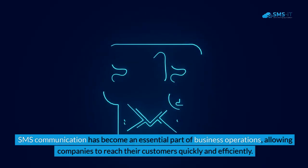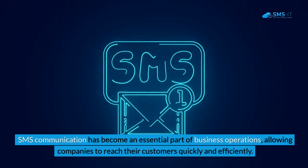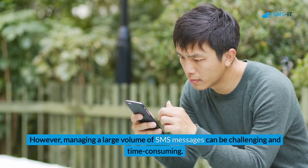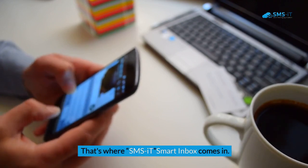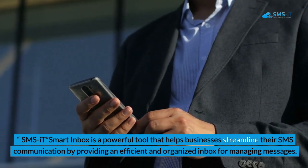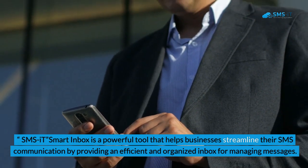SMS communication has become an essential part of business operations, allowing companies to reach their customers quickly and efficiently. However, managing a large volume of SMS messages can be challenging and time-consuming. That's where SMSIt Smart Inbox comes in — a powerful tool that helps businesses streamline their SMS communication by providing an efficient and organized inbox for managing messages.